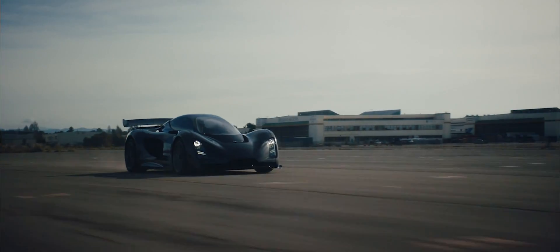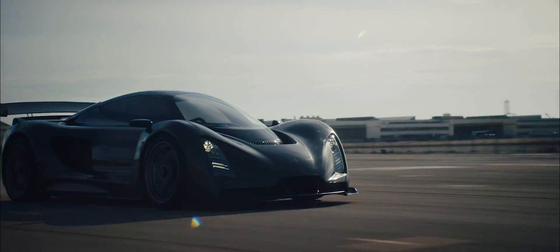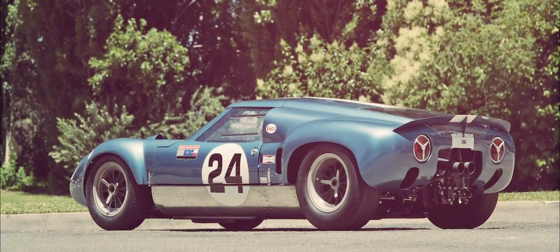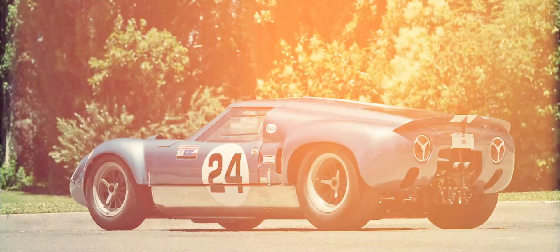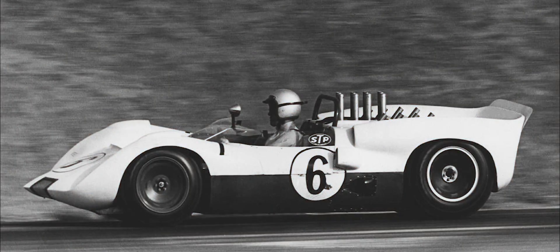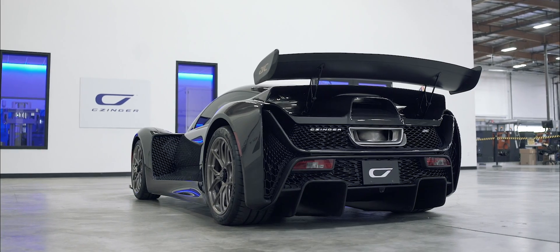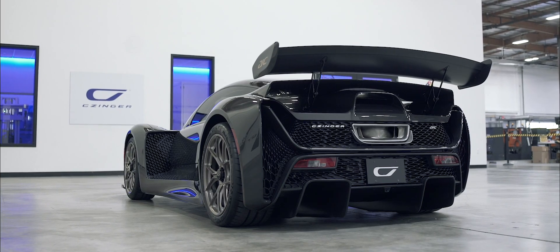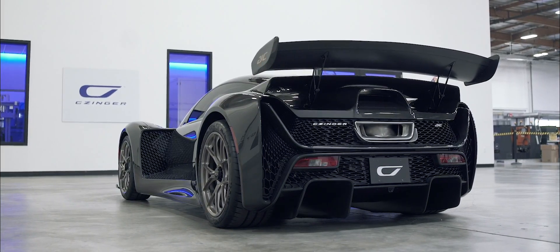I'm David O'Connell, the chief designer here at Zinger Vehicles in Torrance, California, and I'd like to tell you about the 21C. We took a lot of inspiration from race cars in the past — the 1960s, the Lola TC's, the Chaparrals — where you literally took the bodies and shrunk-wrapped them around the components, the suspension, the wheels and tires, so that you have an inherently really muscular look, but everything's very tight and very organized at the same time.